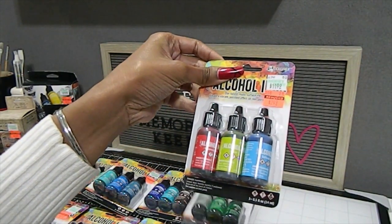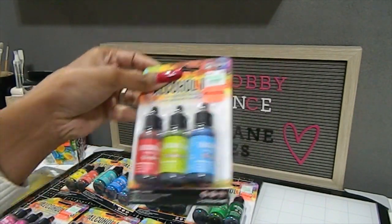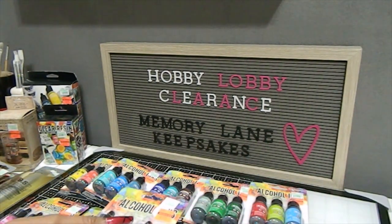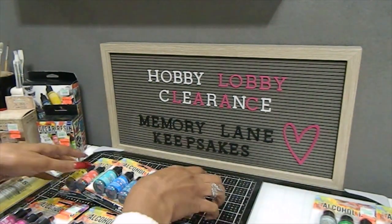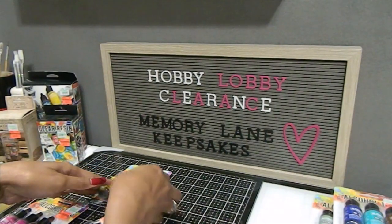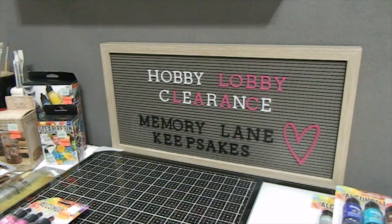Last but not least for these inks, I also have Watermelon, Citrus, and Sailboat Blue. I was so excited about these and I did share the love — I passed them out to a crafty friend who was also looking for some. I'm now going to move these to the side and share some other Tim Holtz items I located. I also filmed them up close so you can see what the inks look like.